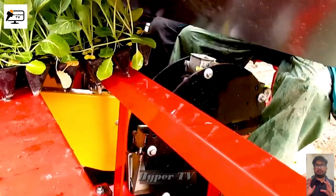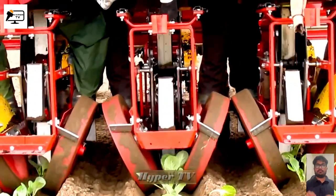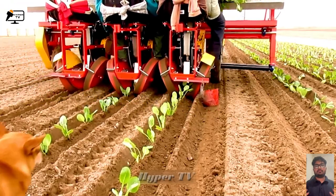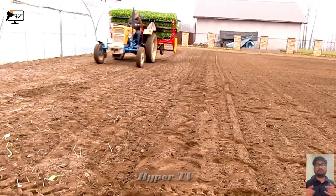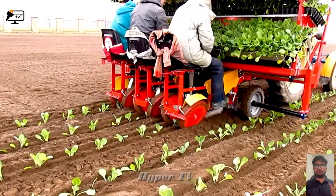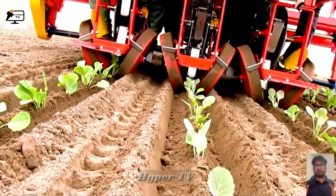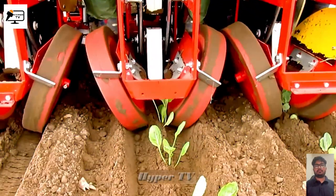Next up is the Sad Zarco Agra Max, an ingenious machine that simplifies cabbage planting like never before. With its intricate components, this masterpiece quickly fills empty lands with cabbage seedlings, streamlining the farming process and making life easier for hard-working farmers. Witness the incredible efficiency and precision as the seedlings are placed in the soil at fixed intervals, ensuring an abundant harvest of healthy and delicious cabbages.